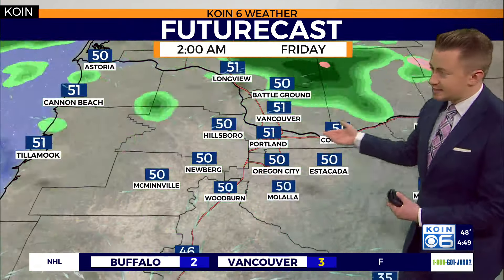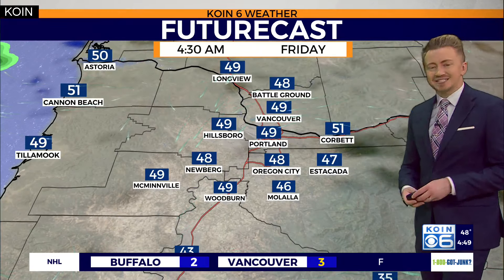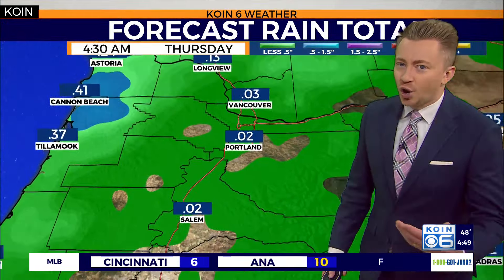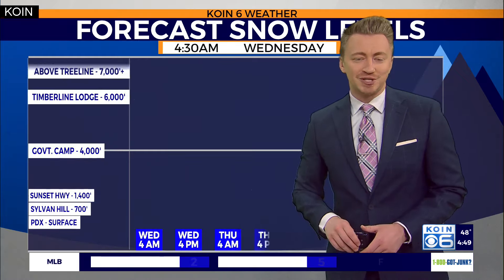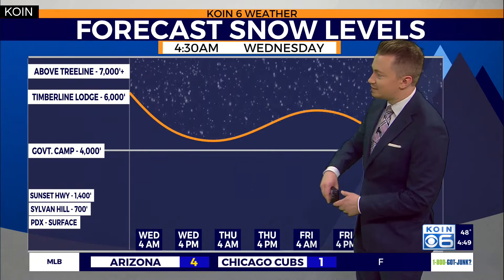Thursday is also expecting to see a round of a few light rain showers. It's not going to be a super soaker event by any stretch, only amounting to a couple hundredths of an inch, maybe close to a tenth of an inch as you head just a little bit further to the west.